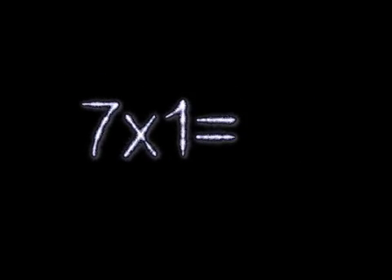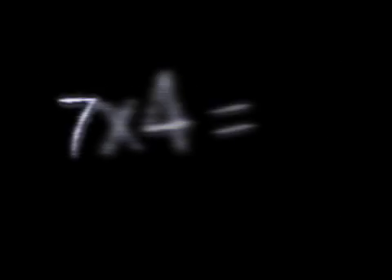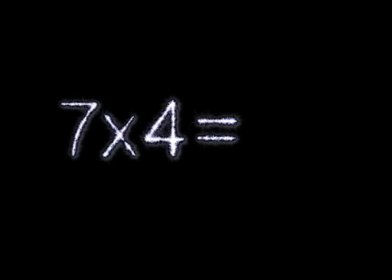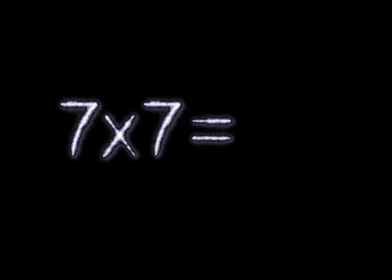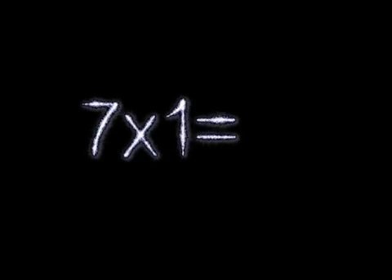7×1 is 7. 7×2 is 14. 7×3 is 21. 7×4 is 28. 7×5 is 35. 7×6 is 42. 7×7 is 49. 7×8 is 56. 7×9 is 63.